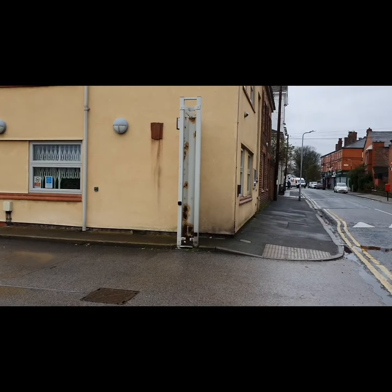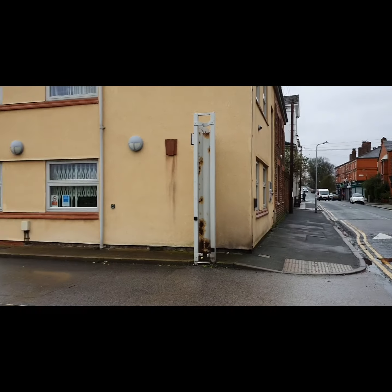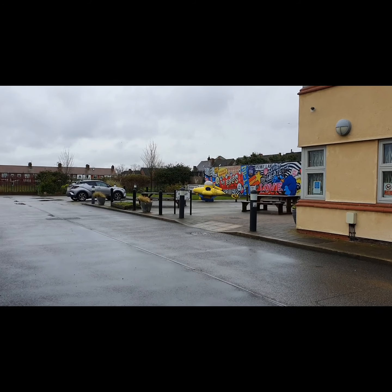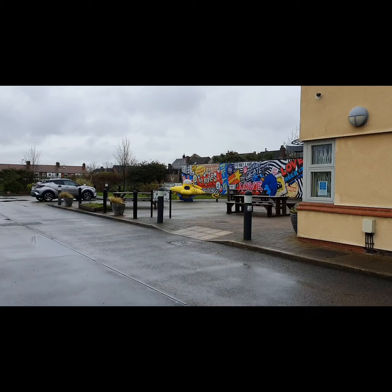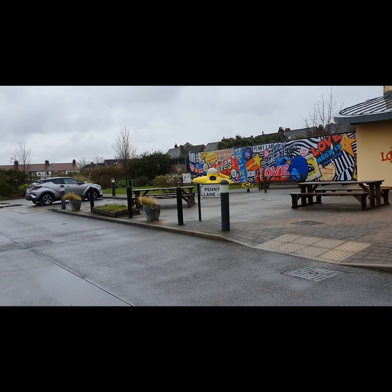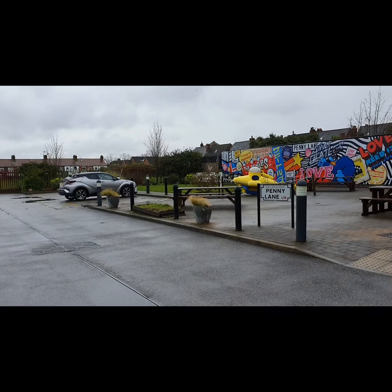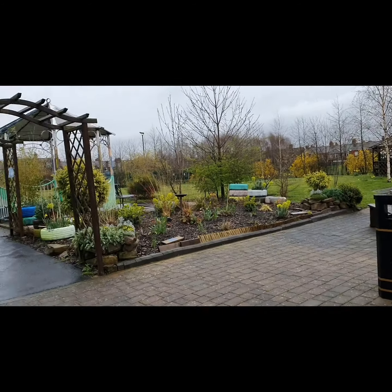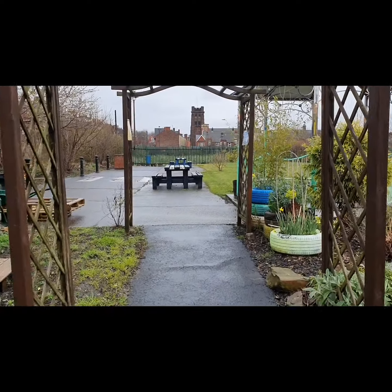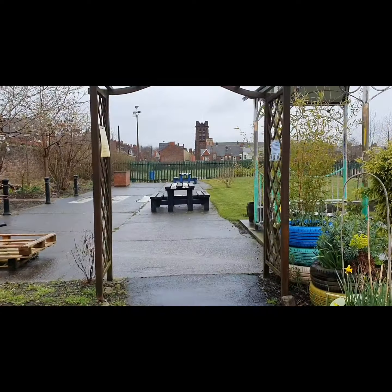So Penny Lane itself — the big sandstone wall, the other end of the street. And here we are, greeted immediately by a yellow submarine and the wonderful graffiti wall. I think that's fantastic. And your Penny Lane sign. I'm just going to whiz you around this way — you've got the lovely gardens and St. Barnabas Church in the background there.